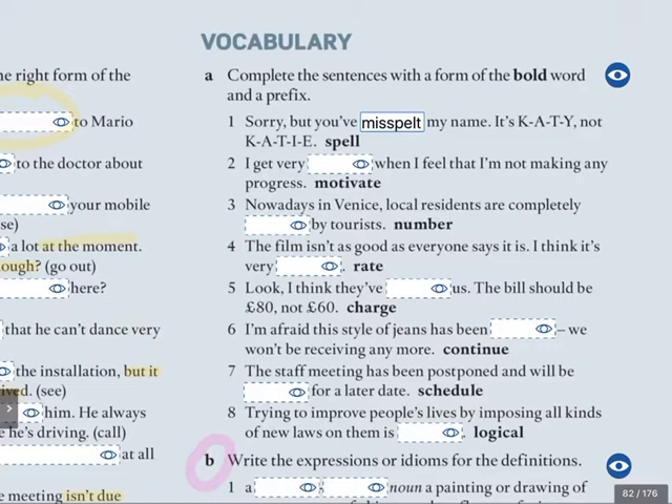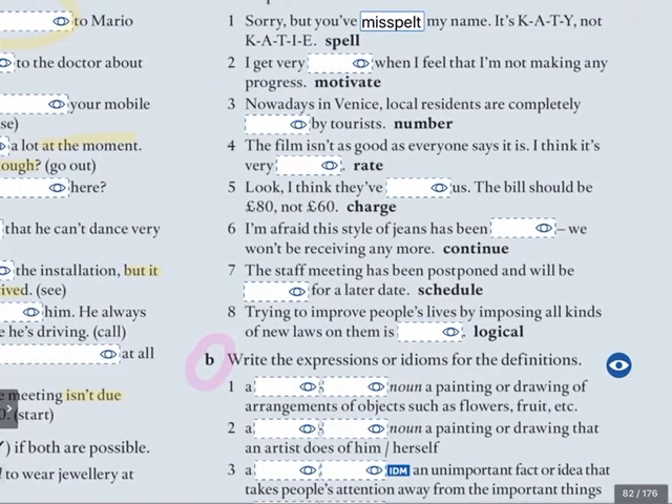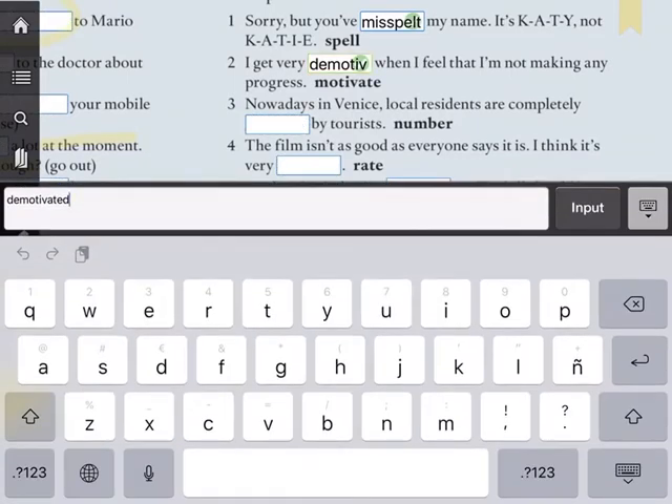Does that ever happen to you? Sometimes it happens to me because my name has an H — C-H-R-I-S-T-I-N-A. Number one: 'I get very... when I feel that I'm not making any progress.' We need to use 'motivate' and the prefix is 'de'. So: I get very demotivated. Do you ever feel demotivated?